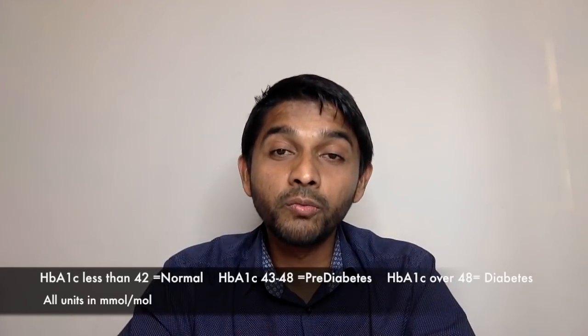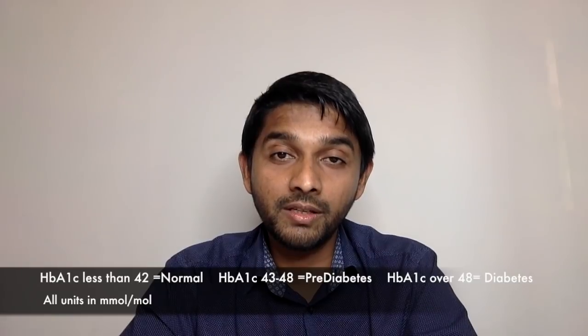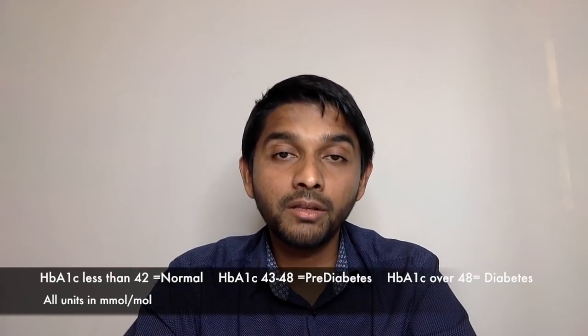There are a small group of people in whom we can't use HbA1c. These are usually people who have certain blood disorders.